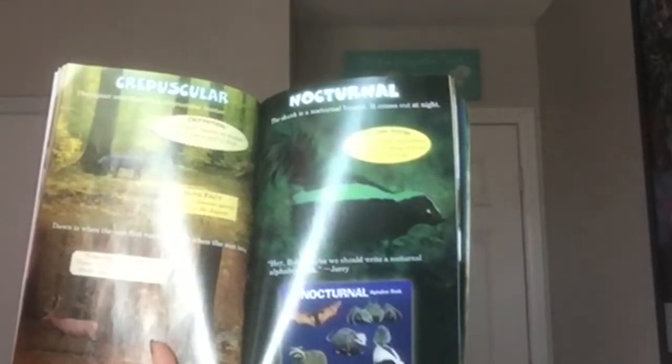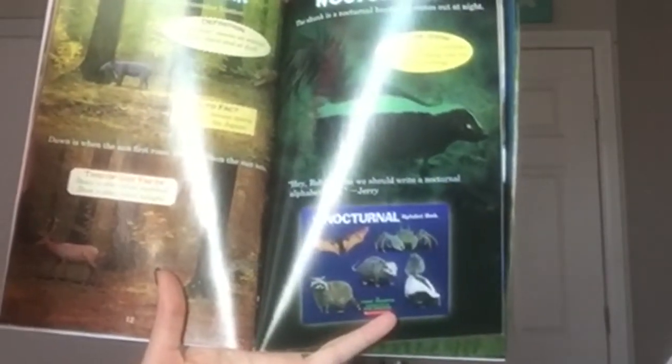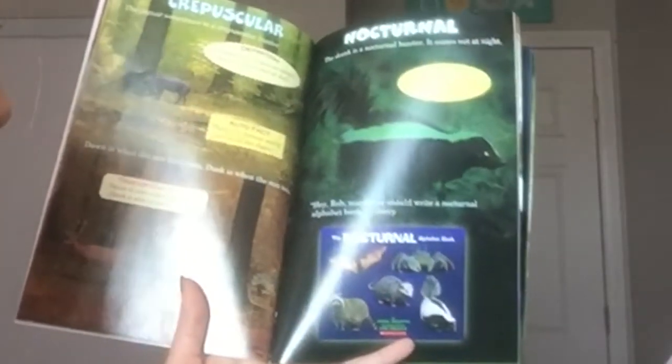Nocturnal. The skunk is a nocturnal hunter — it comes out at night. Skunk idiom: to get skunked sometimes means to go fishing and not catch anything. Hey Rob, maybe we should write a nocturnal alphabet book. — Jerry.